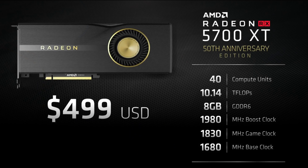The final card announced was the Anniversary Edition XT, which has higher clock speeds and 10.14 teraflops. Interestingly, they haven't pushed the boost clock to 2 GHz — they've fallen 1% short. That would have been a major marketing milestone, so there has to be a reason they didn't reach 2 GHz.